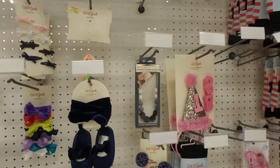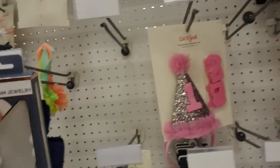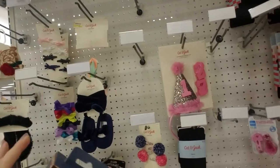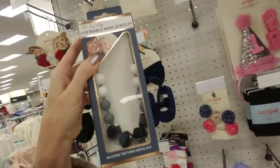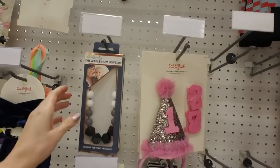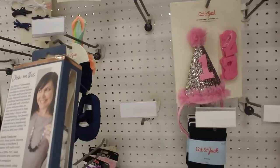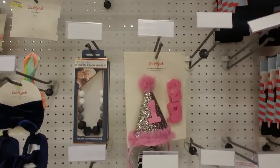Over here we have hair accessories. And here's something I've never seen — it's chewable mom jewelry. Now, I'm going to give my opinion on this: I don't think it's a good idea to let your kid chew on this. You have to think about your little children kind of like pets — if you let them chew on this, they're going to try to chew on your regular jewelry as well. I discouraged that from the time my kids were really small. It's almost like giving your dog a shoe to chew on — they don't know the difference between the chewable shoe and your regular shoes.